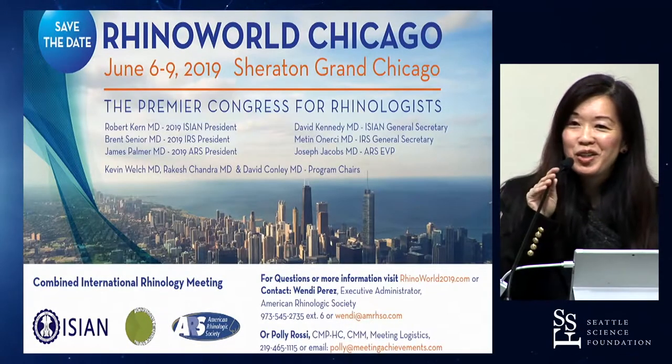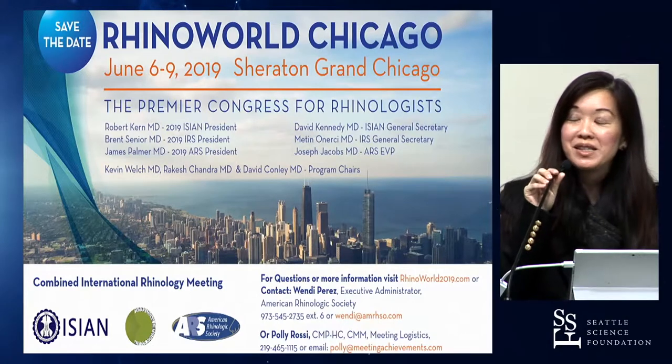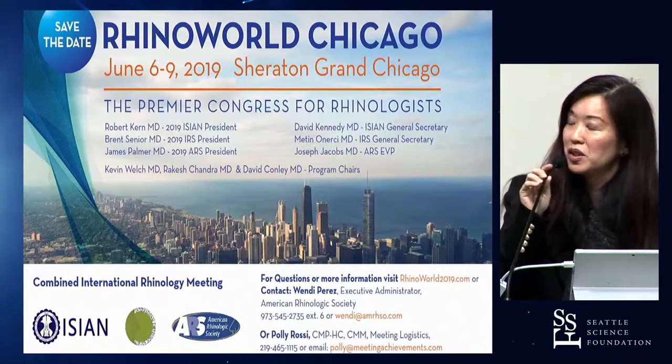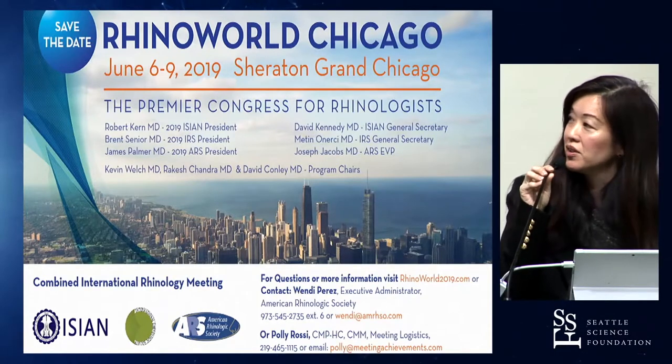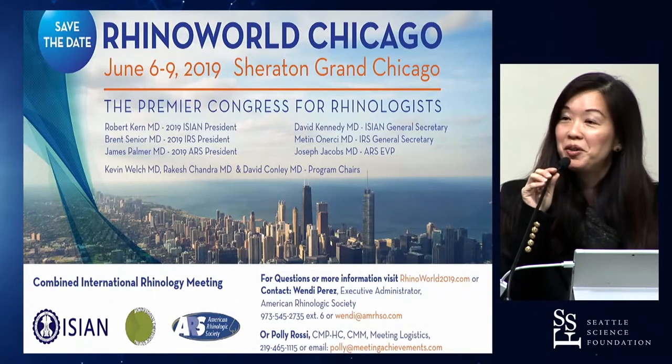I wanted to encourage all of you to go to RhinoWorld, where once a decade we host this international meeting. It's going to be in Chicago in June. Dr. Davis and Dr. Walter are actually course directors, so I highly encourage you to come. Thank you.